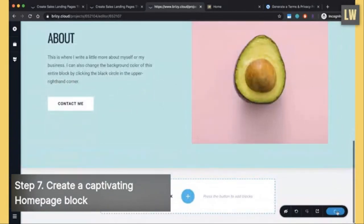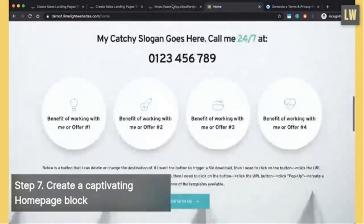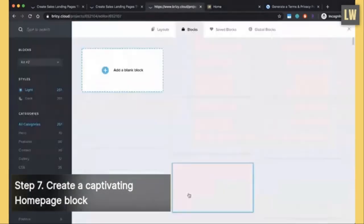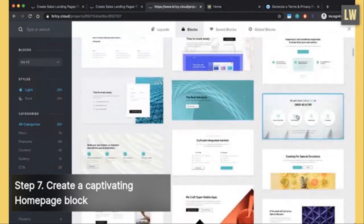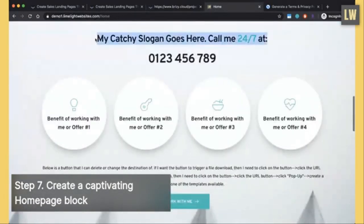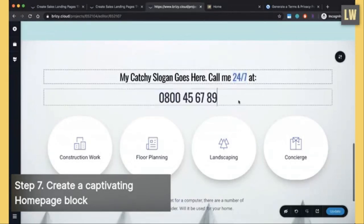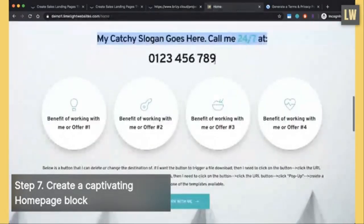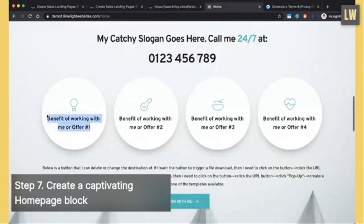Now we're going to create the 'Work With Me' block. Click the big plus button, go to Blocks, scroll down and click the appropriate template block. Go back to your demo at demo1.limelightwebsites.com and copy and paste all the text from that section. Highlight the heading and choose your color — maybe a blue to match the theme. This is where you start offering the benefits of working with you and your services.